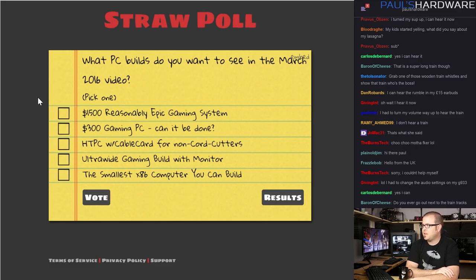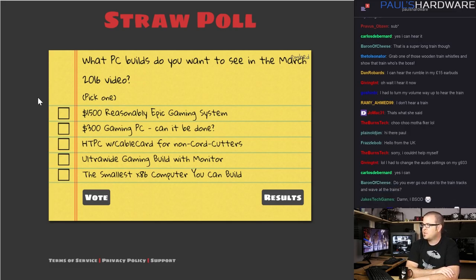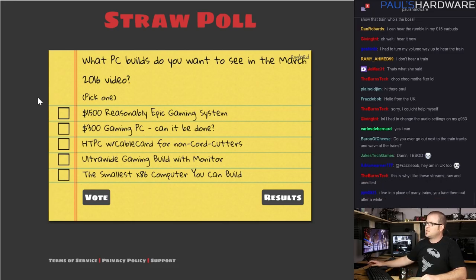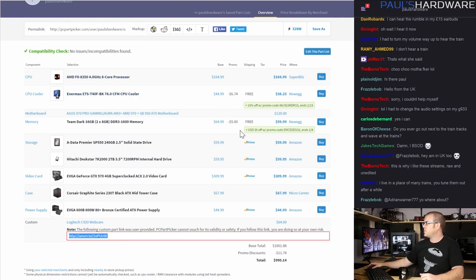Links to these builds are down in the description below. There's also a straw poll link in the description where you can vote for the March builds. I have five different options: a $1,500 reasonably epic gaming system, a $300 gaming PC, an HTPC with a cable card for non-cord cutters, an ultra-wide gaming build with a monitor, and the smallest x86 computer you can build. Alright, let's move straight into the builds.